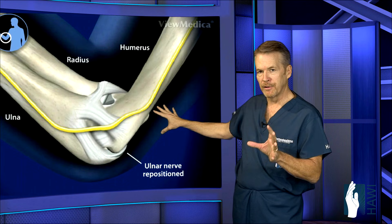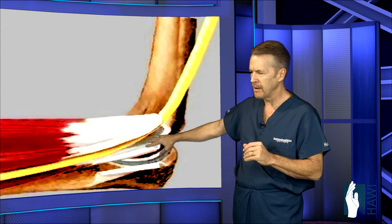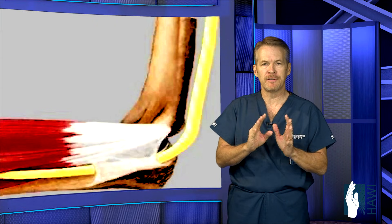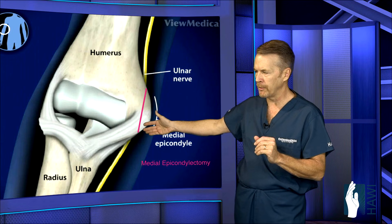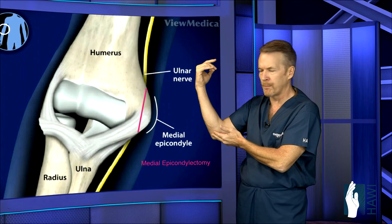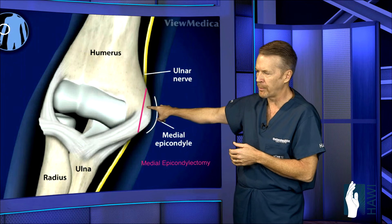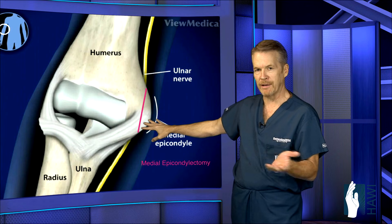An animated image shows the nerve being decompressed — this yellow structure — with the muscle elevated and the nerve placed beneath it. The third procedure is decompressing the nerve right behind the funny bone and then removing half of that bony prominence, which is called a medial epicondylectomy. We remove the compression on the nerve, and since the nerve could otherwise flip back and forth with elbow movement, we shave off a little bit of the bone — just enough to remove the ledge the nerve has to climb over.